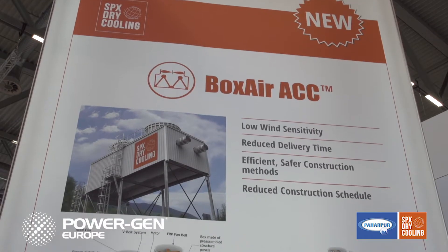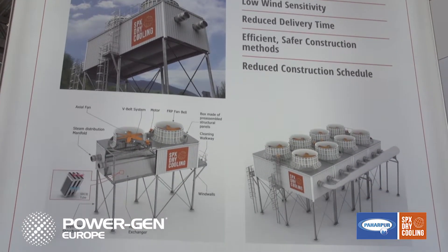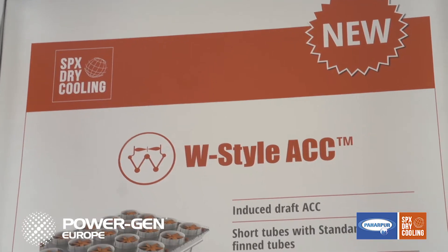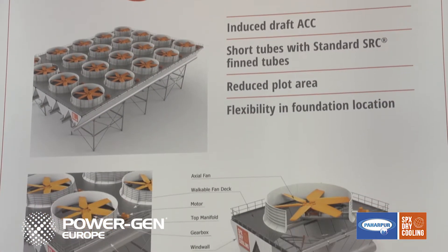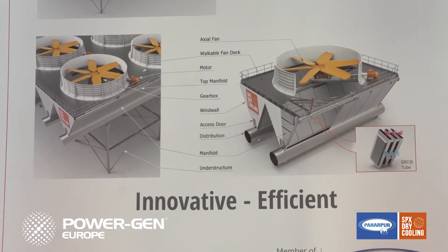The first innovation is the Boxair ACC, which is dedicated to small and medium power plants like biomass or waste-to-energy. The second innovation we bring here during PowerGen is the W-Style ACC, which is an innovative new design with induced draft capabilities for larger power plants.